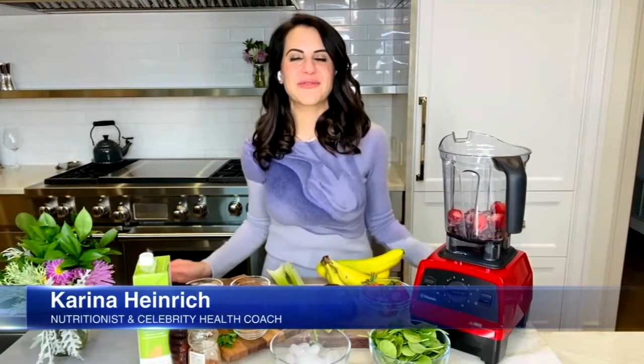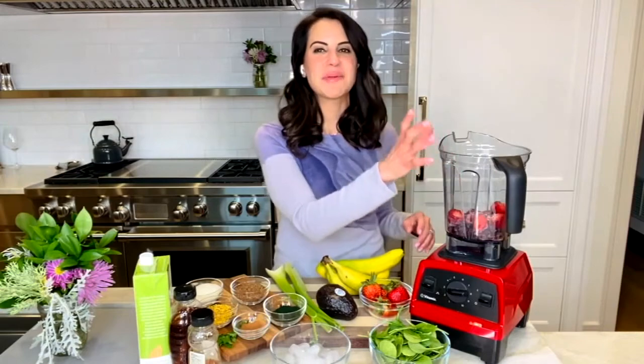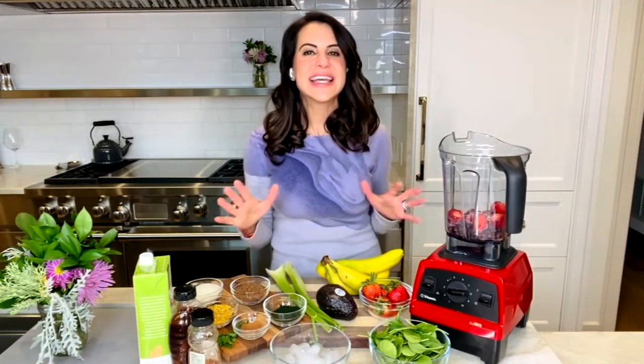A lot of people love to make smoothies in the spring and summer, and they can be healthy — but not all smoothies are created equally. Nutritionist and celebrity health coach Karina Heinrich shares what to put in your blender and what to leave out. With warmer weather, smoothie season is here. Smoothies are an incredible way to get your fix of vitamins, nutrients, your daily requirements of fruits and vegetables, especially greens and superfoods. But some can be calorie and sugar bombs disguised as a healthy option, so it's important to choose the right ingredients.